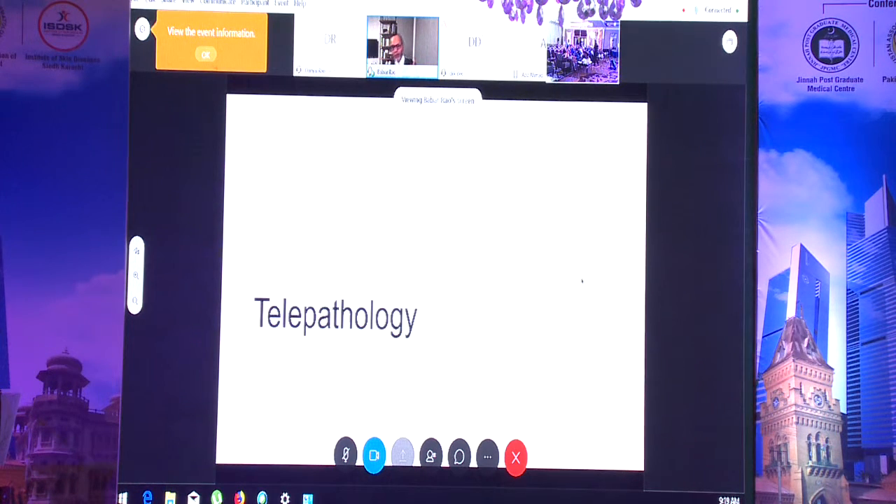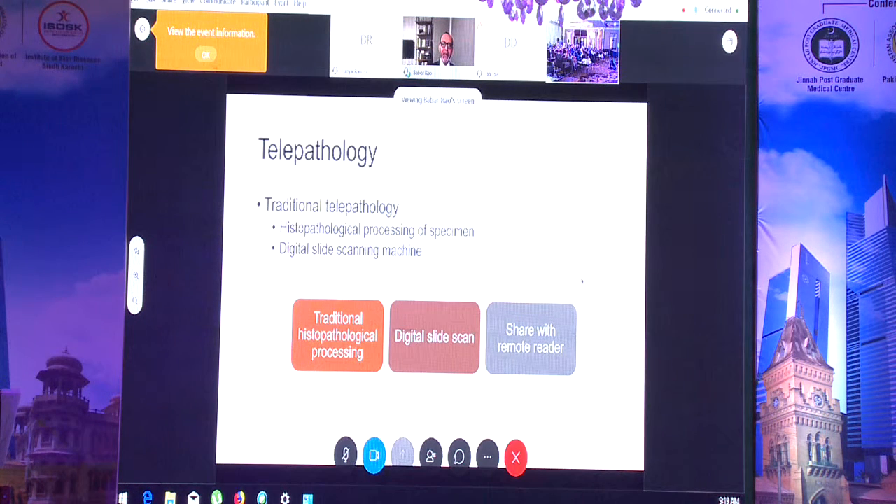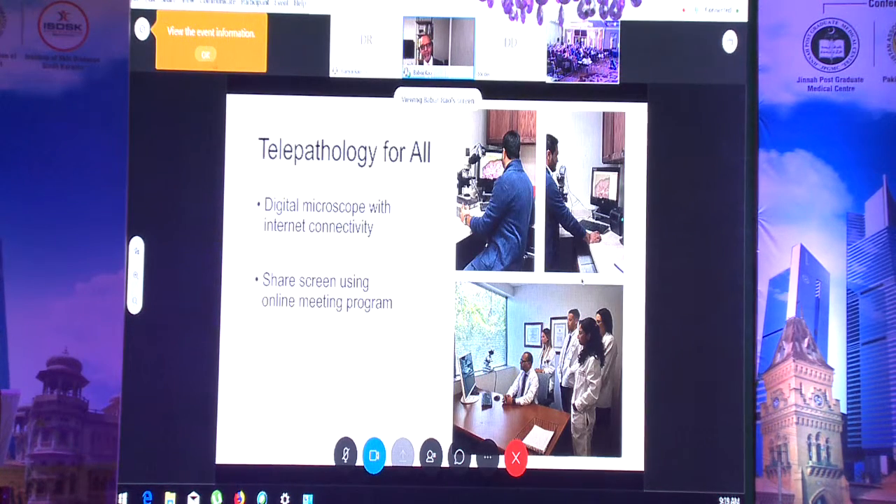Shifting gears: after confocal and dermoscopy, a few words on telepathology. Like telemedicine, telepathology means the person reading or teaching slides is at a different location from the learners. The traditional approach requires purchasing an expensive scanner with dedicated software to share slides, but there is a more economical option.